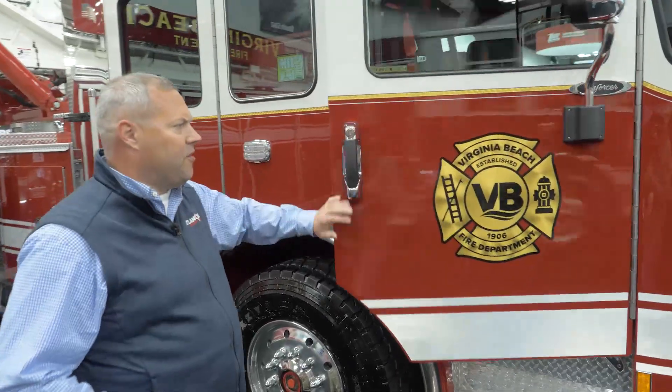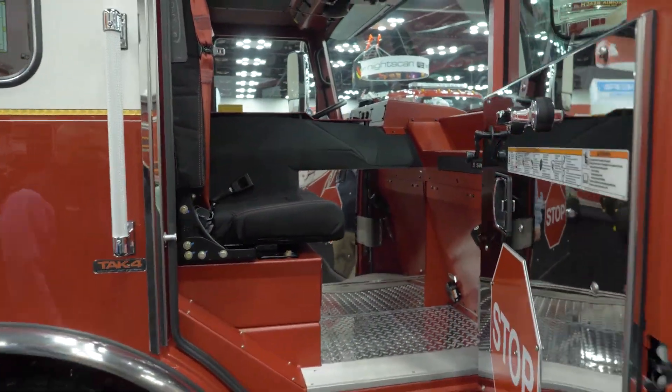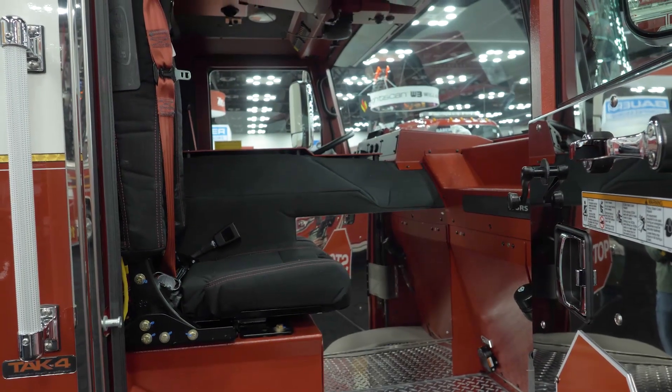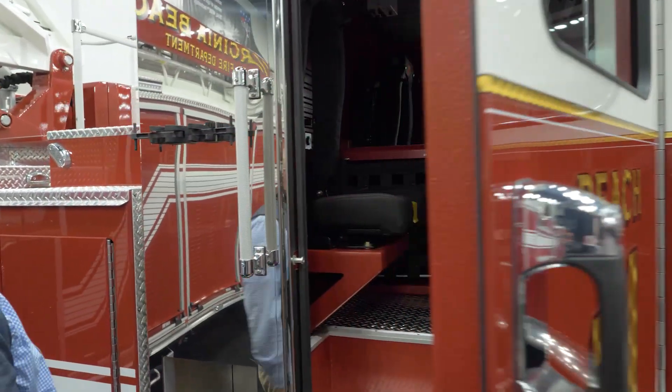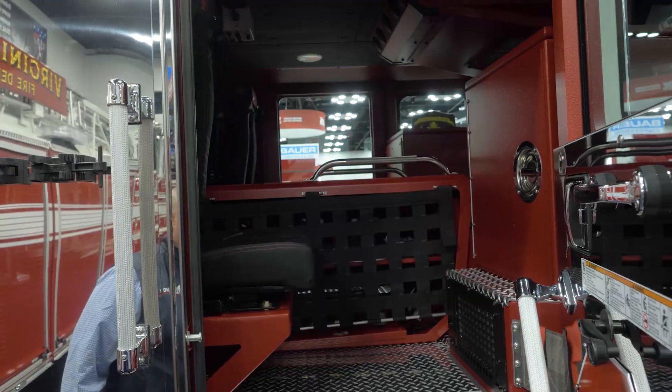Ladder 7 is still under construction and will be delivered at the same time as Ladder 11. The city rides four on these two tractor-drawn aerials — obviously driver and officer in the front — and then the crew cab area has seating for two forward-facing firefighters, with EMS compartments and other storage inside the cab.